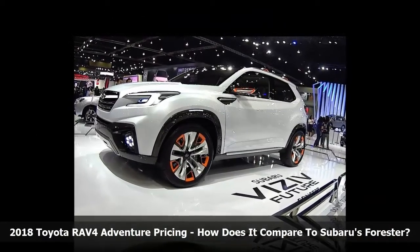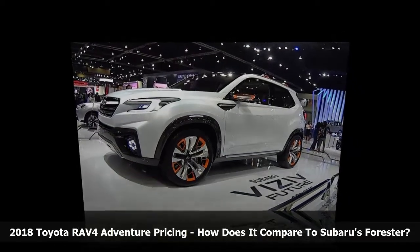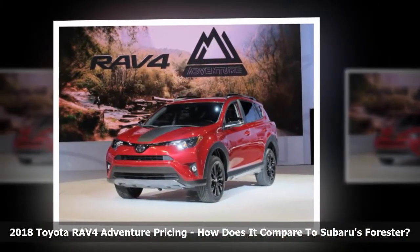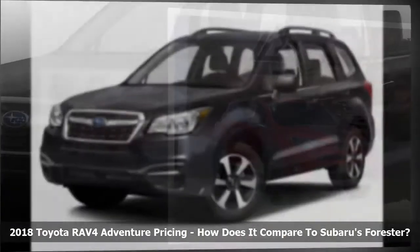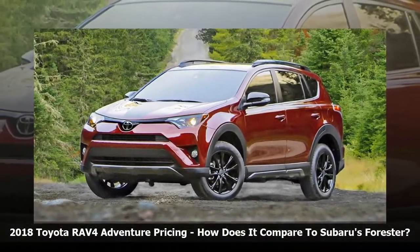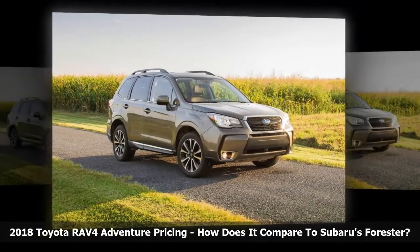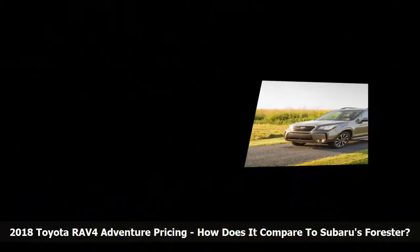To the base Forester, the all-weather package and the EyeSight Driver Assist package were added to most closely match the RAV4's standard package. Both selections also include rear cross-traffic and blind-spot detection. The Forester priced out at $28,805. While Subaru offers 18-inch wheels for the 2.5i Premium in its Black Edition package, the package conflicts with the more important EyeSight package. Given that more sidewall is always better off-road, the smaller 17-inch wheels of the Forester are actually an advantage.